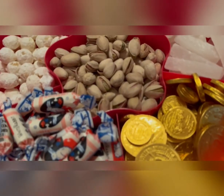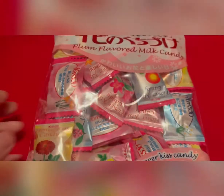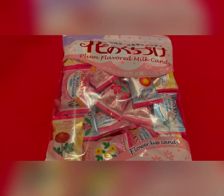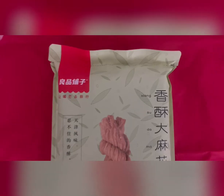So when the guests come, you just let them choose whatever they like. Another milk candy I like to share during the New Year's. We also like to pass around a lot of cookies during the New Year's, but this is something new I tried this year and I really like it.